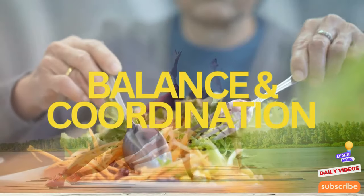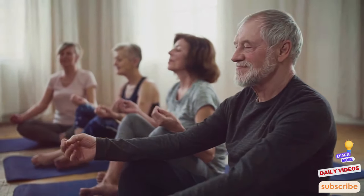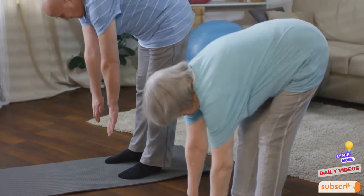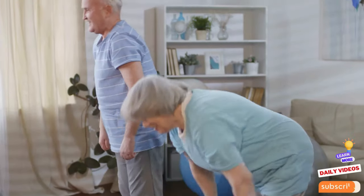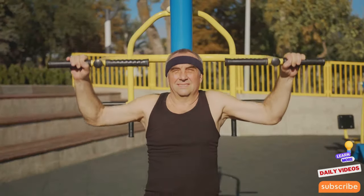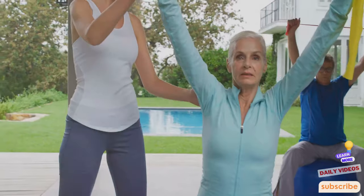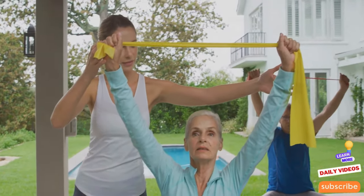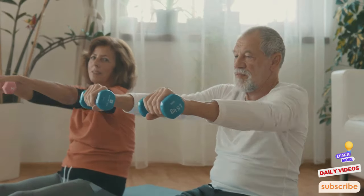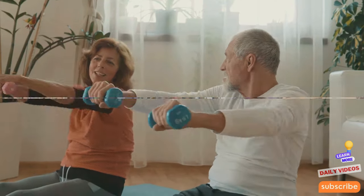Maintaining balance and coordination becomes more critical as we age. These skills are essential for daily activities and help prevent falls, which are a common cause of injury among older adults. Exercises such as tai chi, yoga, and even simple balancing acts like standing on one leg can significantly improve stability and coordination. These activities engage multiple muscle groups and require focus, which enhances neurological health, encourages a more active lifestyle, and reduces risk from falls.